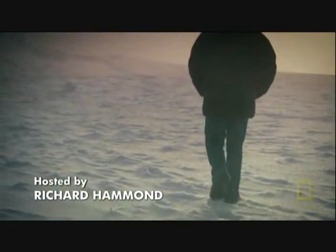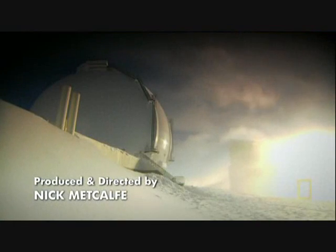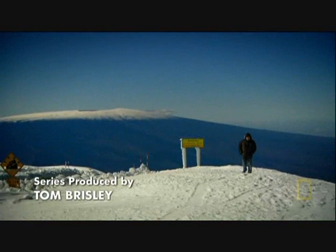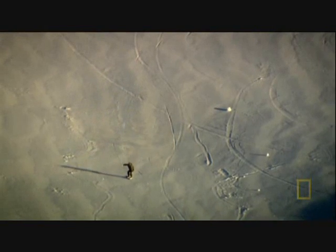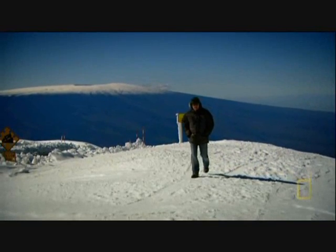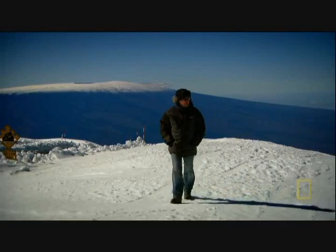I'm on a journey to reveal the engineering triumphs embedded in the Keck Space Observatory in Hawaii. This is tropical Hawaii, yet it's cold because this particular point is almost 14,000 feet above sea level. The air is thin — and that is why the observatories are here.